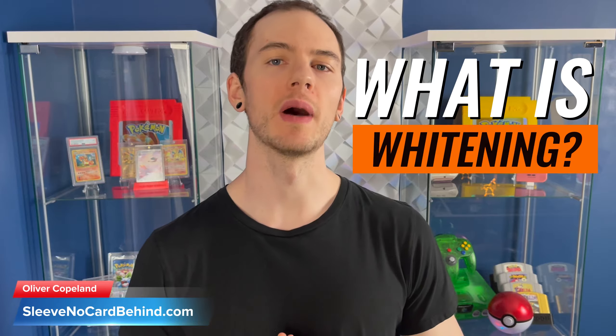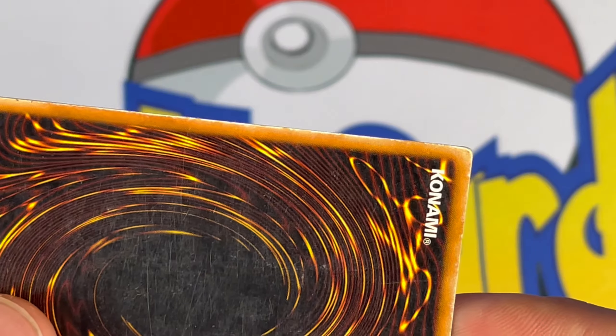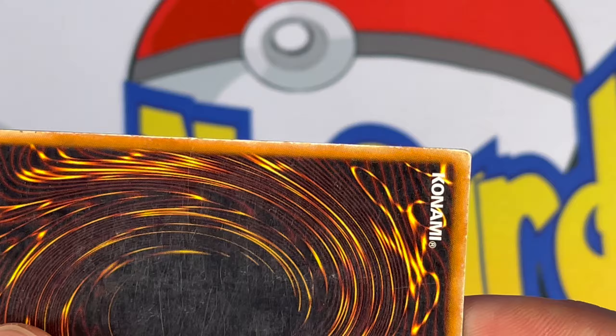Today we're diving deep into a dire aspect of card collecting: whitening. Learn the mysteries behind whitening, how it happens, and the essential tips to prevent it. Whether you're into Pokemon cards or other trading cards such as Magic or Yu-Gi-Oh, this information still applies. So let's jump into it.